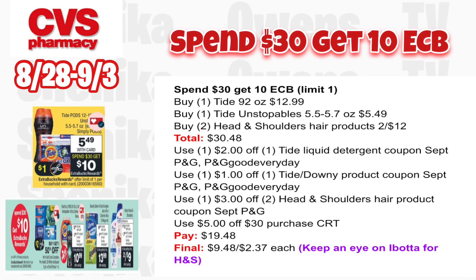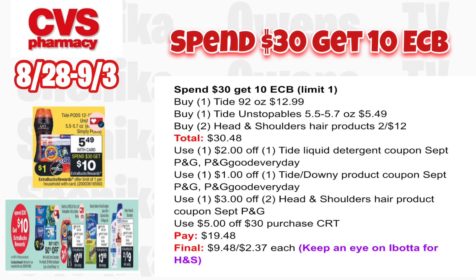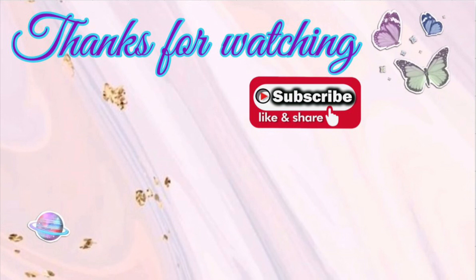For the Spend $30 Get $10 deal, grab one Tide 92 oz liquid detergent at $12.99, one Tide Unstopables at $5.49, and two Head & Shoulders hair products two for $12 — total $30.48. Use a $2 off one Tide detergent coupon from September P&G, a $1 off Tide or Downy from September P&G or PGGoodEveryday.com, and $3 off two Head & Shoulders from September P&G. If you got a $5 off $30 purchase CRT, use that. You'll pay $19.48, get back $10, making it $9.48 for all or $2.37 each. An Ibotta rebate for Head & Shoulders disappeared — keep an eye out as it may reset.